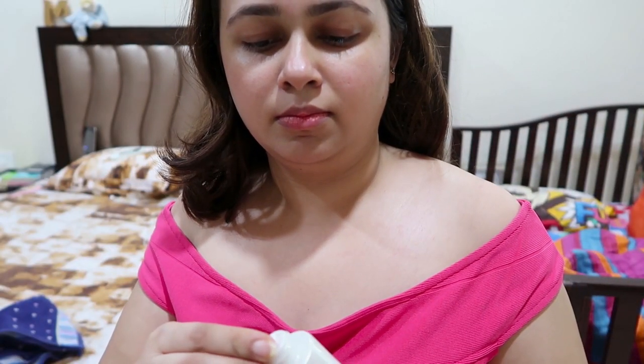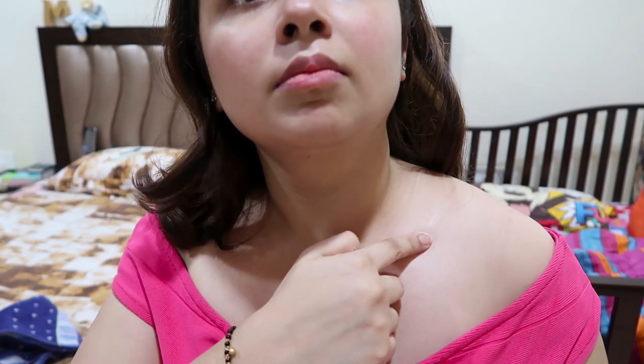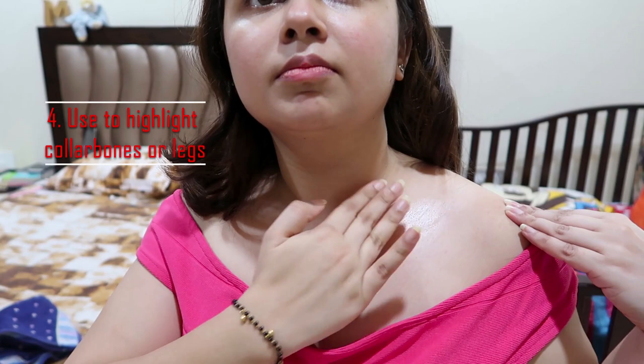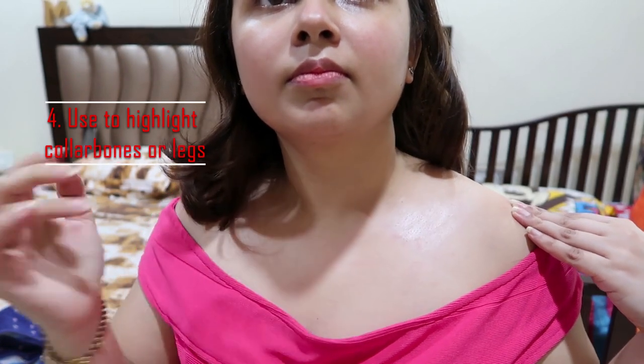This is my favorite way to use this Strobe Cream. Generally, when we wear off-shoulders or short sleeves, if we want our collar bones or legs to shine, I rub a little bit of it on. After that I apply it as a highlighter — oh my god, it gets a shine! When the sun hits it, my collar bones and legs shine out. It looks pretty.